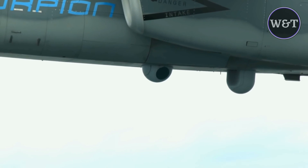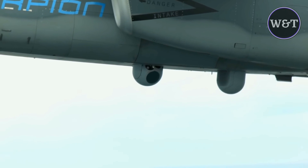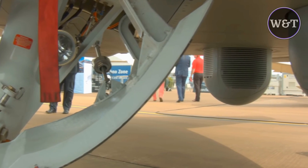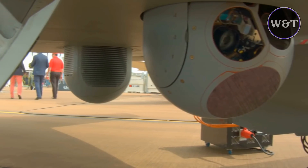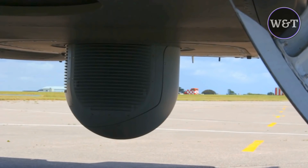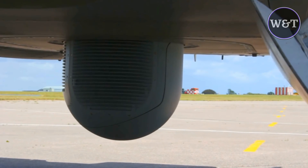The Scorpion is designed to be affordable, costing U.S. $3,000 per flight hour, with a unit cost expected to be below U.S. $20 million. Although it is a two-seat aircraft, it can be flown by a single pilot. Textron Airland selected Cobham PLC to design the cockpit, which will feature modern flat-panel displays. The aircraft will not have fly-by-wire, to keep costs down and simplify the design.